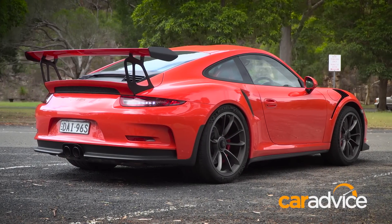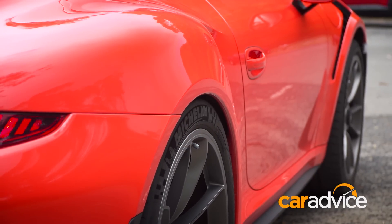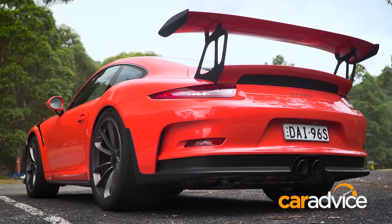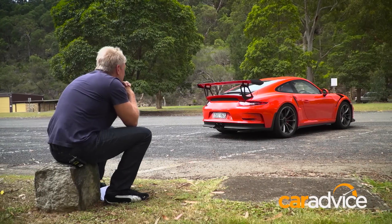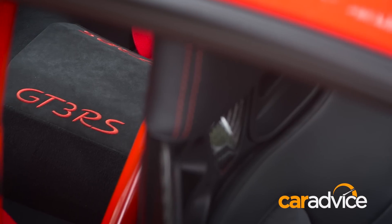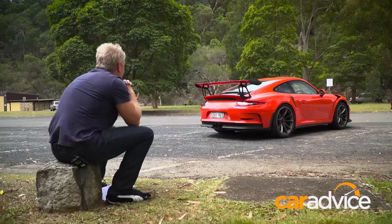For the first time, the extra-wide body comes from the 911 Turbo, as no other version was capable of housing the formidable 21-inch rear wheels and equally massive 325/30 Michelin Pilot Sport Cup 2 tyres. It's a difficult car to describe — on the one hand it's a street car for the race track, and on the other it's a race car for the street. Either way, this is the 911 that all others are measured by, and for the first time I get to drive it.